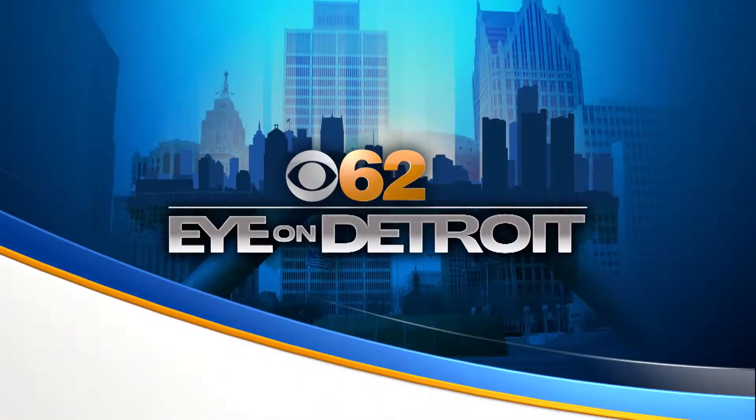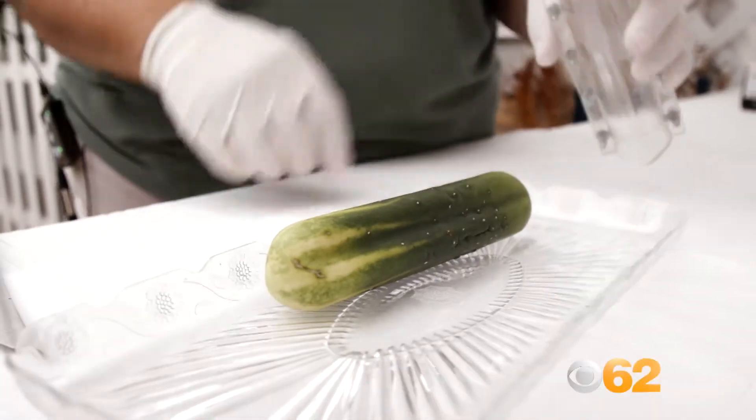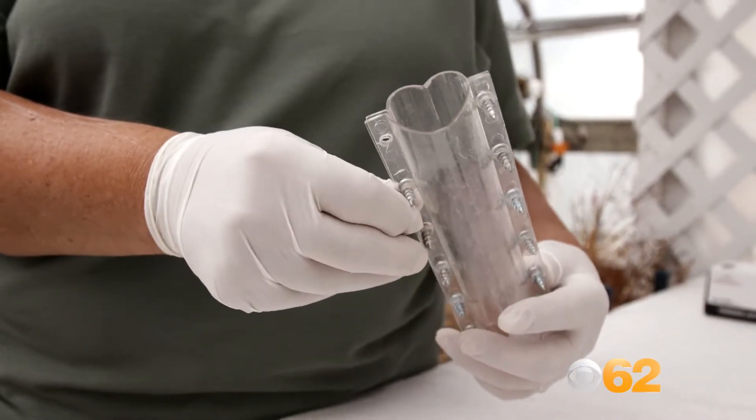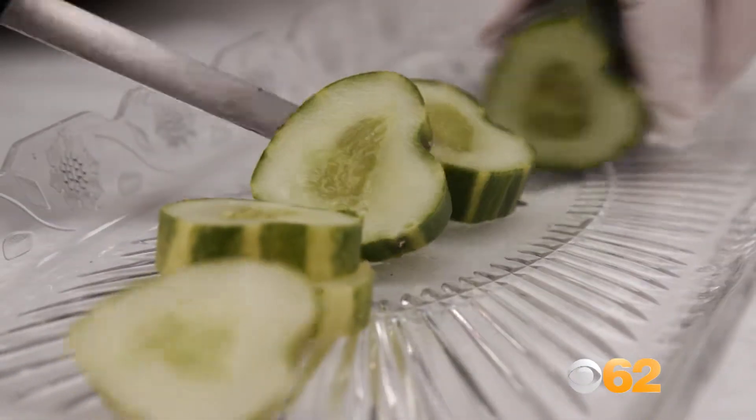They are also the first Metro Park to introduce hydroponics, the process of growing plants without soil in their greenhouse. We have put a clear form on some of our cucumbers — we actually saw this at the land in Epcot. You can kind of see the heart shape, but when you slice it, it really shows through.